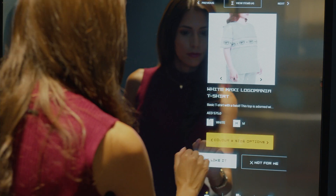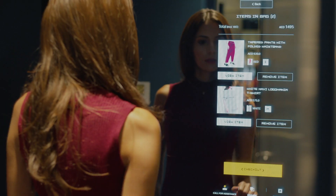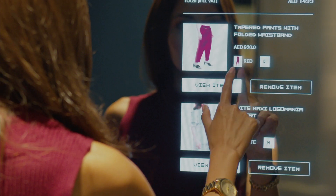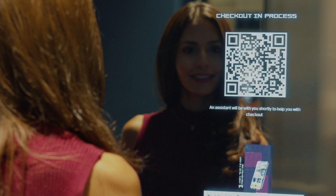This increases operational excellence and shopper satisfaction. It also provides a hassle-free automated checkout system that enables the shopper to add items to their bag and check out from the fitting room.